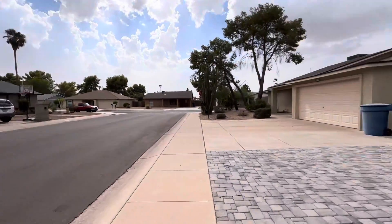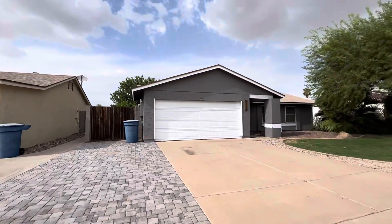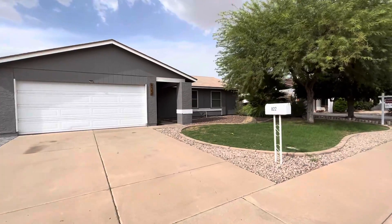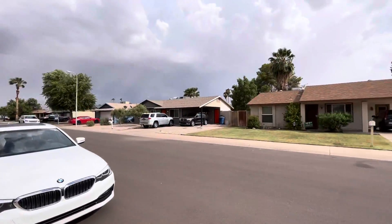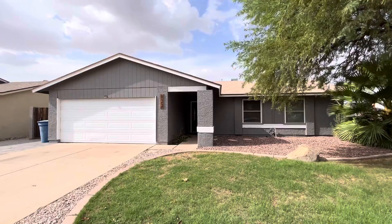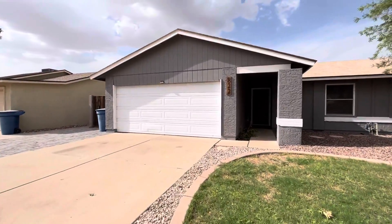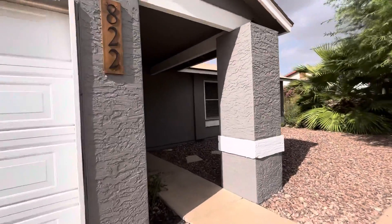The driveway has been extended with these pavers, which I love — you can fit a car right there so it's going to be three wide. A lot of pride of ownership in this neighborhood; you can tell people take care of their properties. There's no information on the roof or AC, and it does look like the roof might be on its last leg and the AC might be as well. Looks like it's recently been painted though.